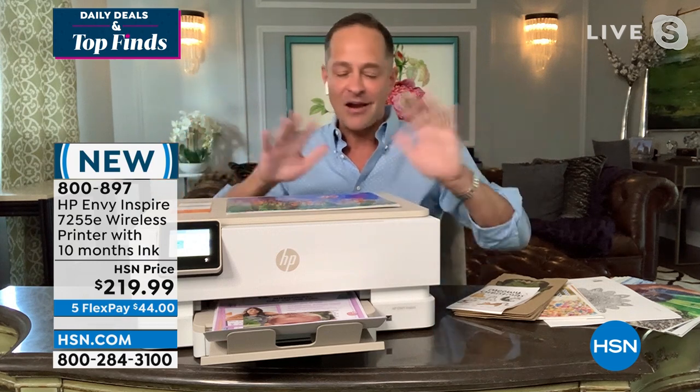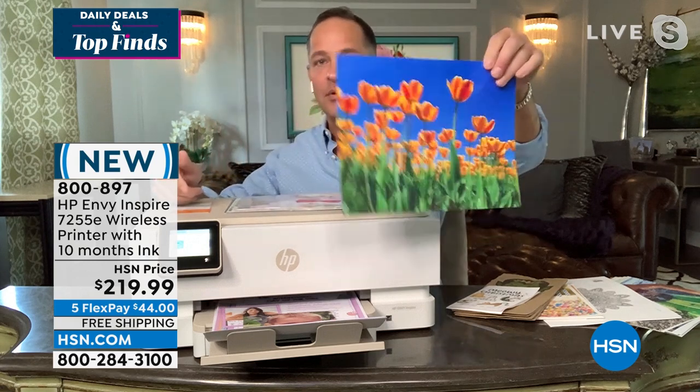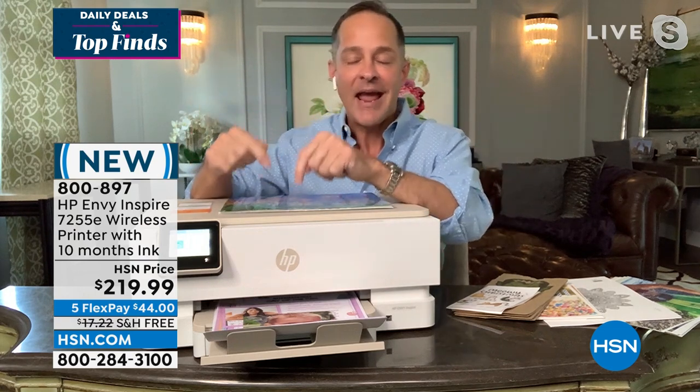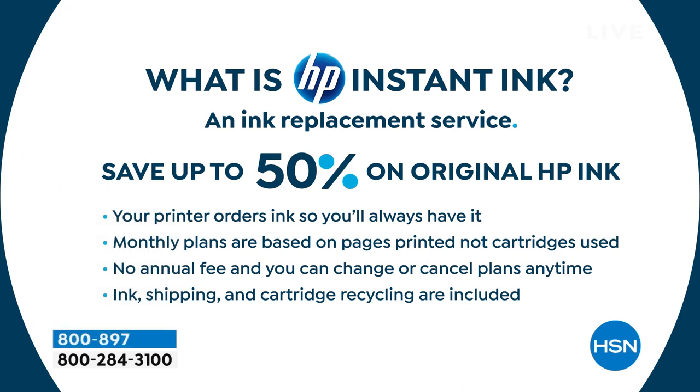The biggest thing about HP Plus is HP Instant Ink. HP Instant Ink is an ink replacement program — you never have to go to the store to buy ink again. Your printer knows when it's almost out of ink and orders ink for you so you'll always have it. Monthly plans start at about 99 cents. Plans are based on pages printed, not cartridges used, so full color printing doesn't cost any more. No annual fee, and you can change or cancel at any time. Shipping and cartridge recycling are all included.